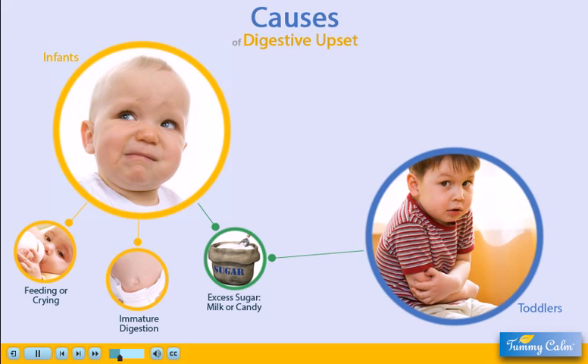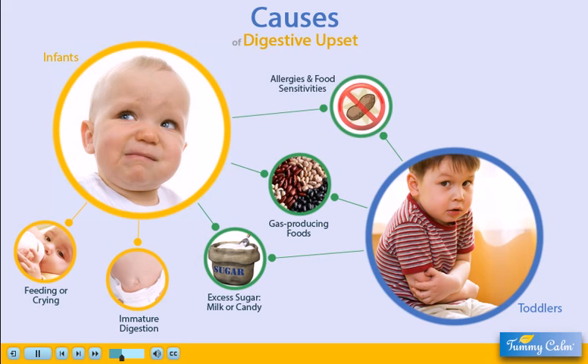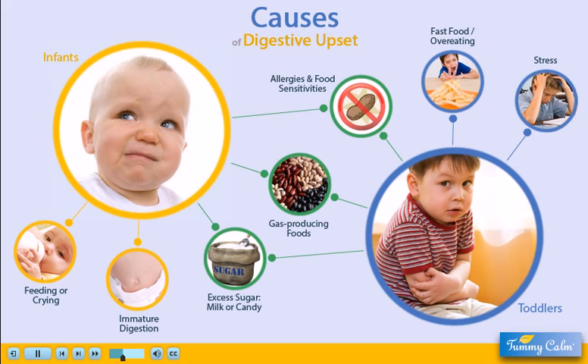Excessive sugar in sweet foods, candy, formula, or breast milk. Gas-producing foods such as beans, cruciferous vegetables, or carbonated beverages. Food allergies or dietary sensitivities. Overeating and fast food. Even overstimulation and stress.